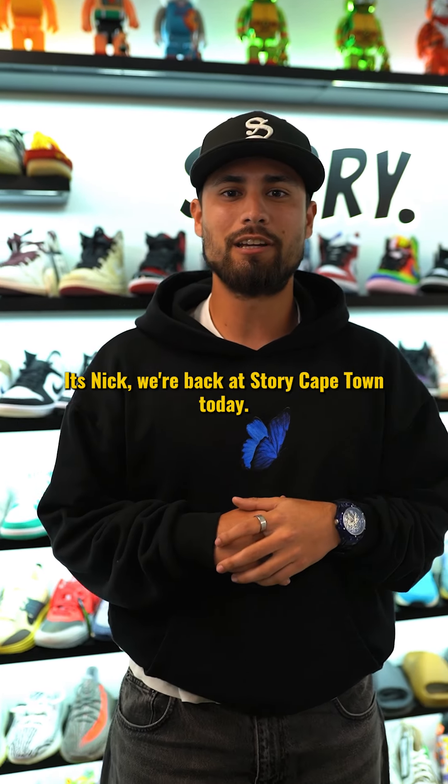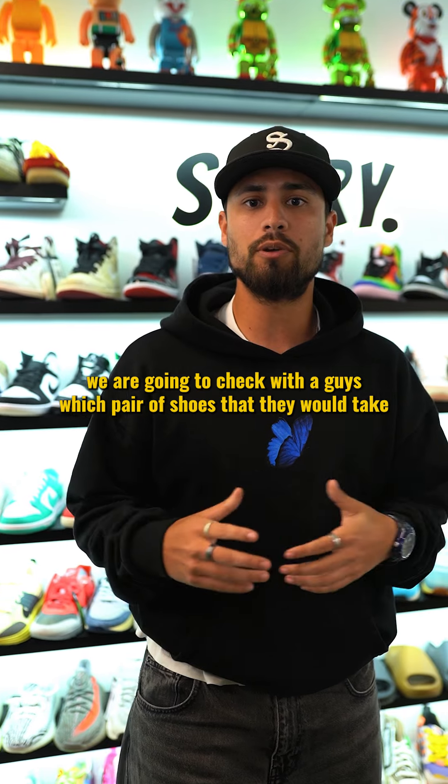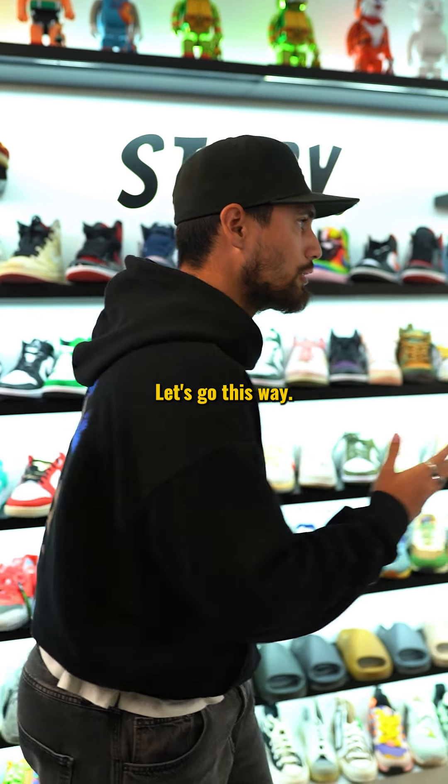Yo, what's up guys, it's Nick. We are back at Story Cape Town today. We are going to check with the guys which pair of shoes they would take if they could have it for free. Let's go this way.